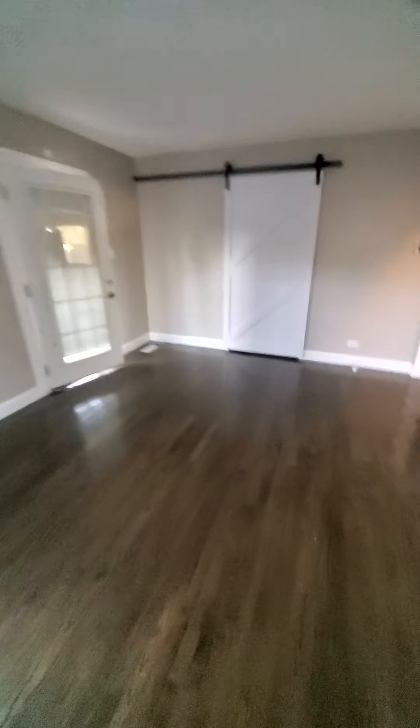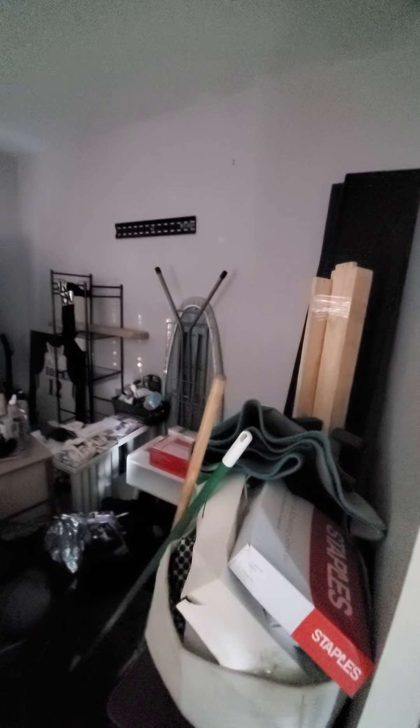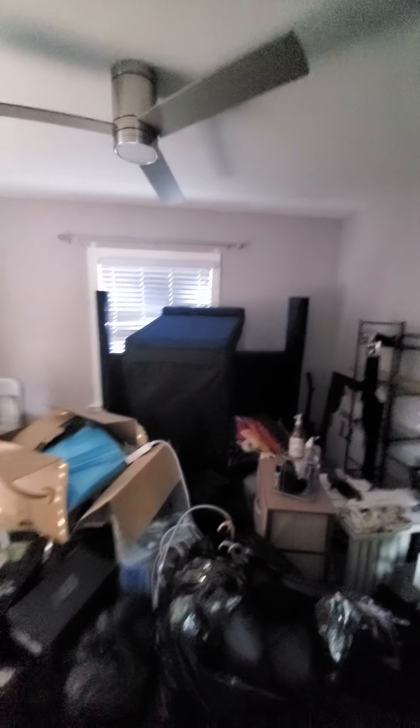Let's see what's behind door number one. It's a room with a lot of stuff. It looks like more of an office because it does not have a closet, but it does have a nice space to it, and I do like the light fixture — a little modern.